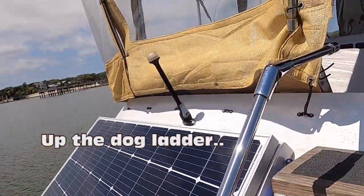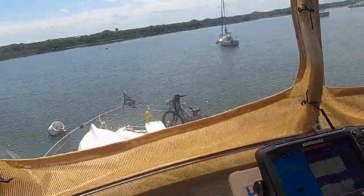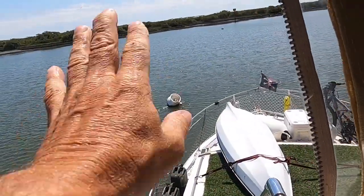Take this line here — there we go, there we go. The dog ladder — and we are free. Bye, mooring ball.